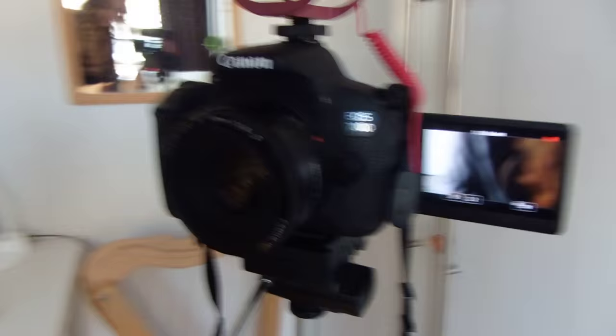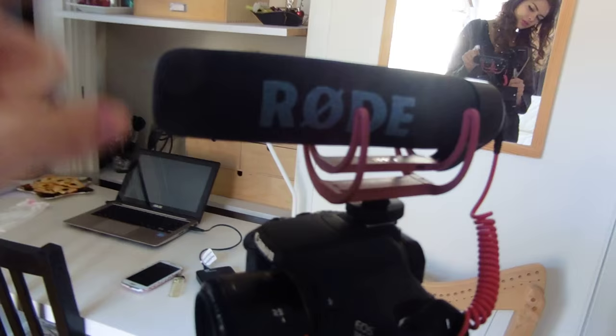For my microphone, I use this one — the Rode. You connect it to the camera, great sound quality, love this thing, can definitely recommend that as well.